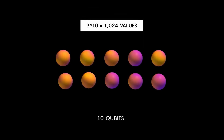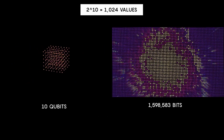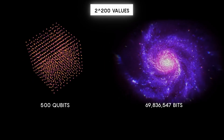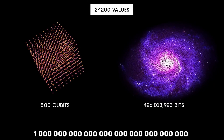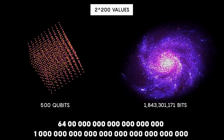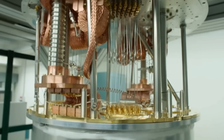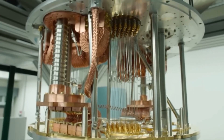The advantage is that n qubits work with information in the same way as 2 to the power of n bits. In other words, just 10 qubits replace 1,024 bits, and to replace just 100 qubits you would need so many ordinary bits that the number would have 30 zeros in it — for comparison, all of humanity generates only a few dozen zettabytes of information per year.